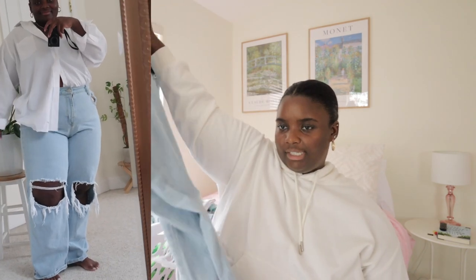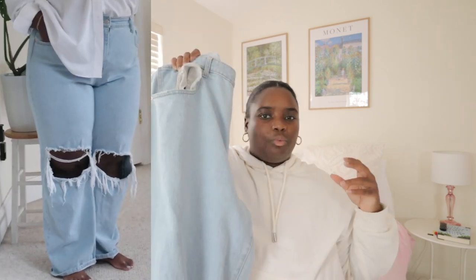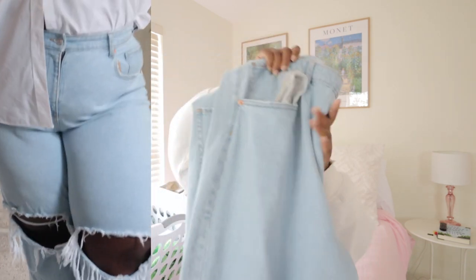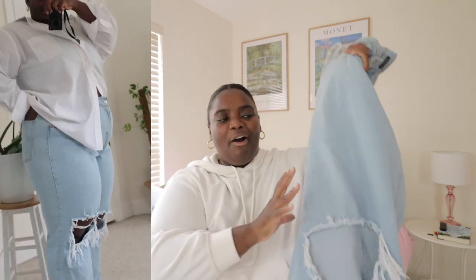The next pair are the iconic Target light wash jeans — also a staple that goes with so much. Jeans can really elevate a look and these are just as comfortable as leggings in my opinion. If you find good denim that fits you well it doesn't need to be super expensive, and it can be very comfortable. I'll link these below — I also have them in black and I'm obsessed. You need them.